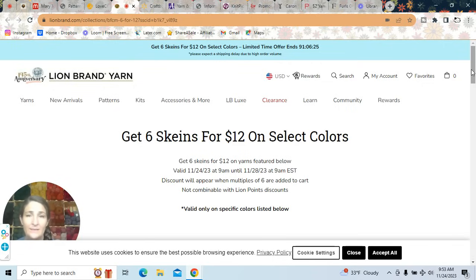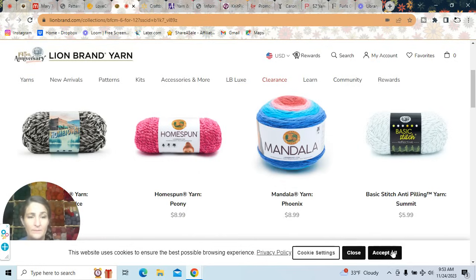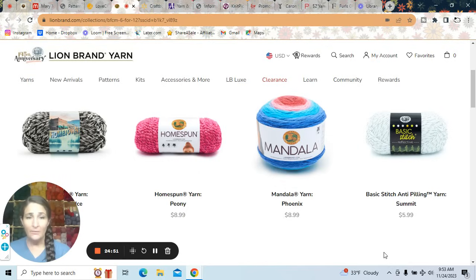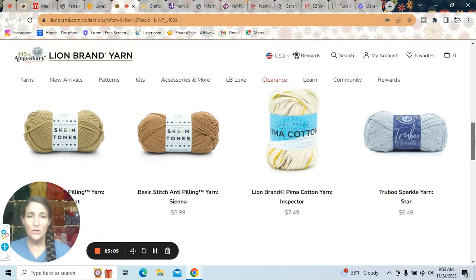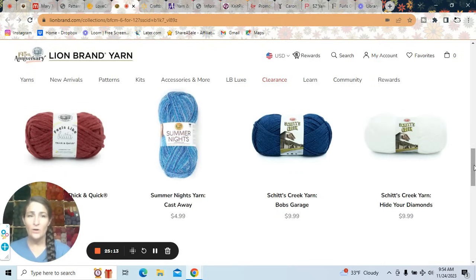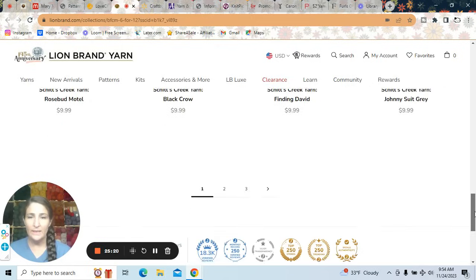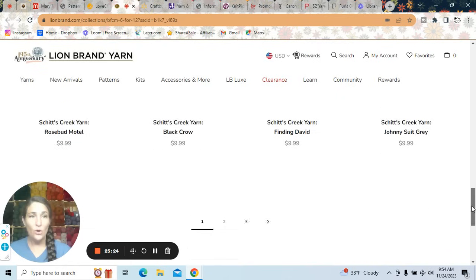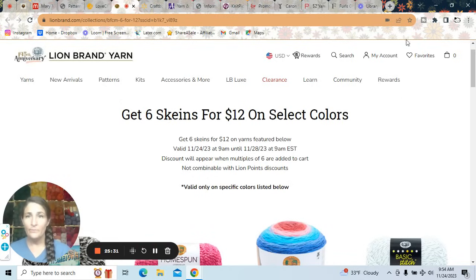At Lion Brand, get six skeins for $12 on select colors. It looks like they have Hometown, Home Spun, Mandala, Basic Stitch, Basic Stitch Anti-Pilling, Pima Cotton, and more — about $2 each. There are pages and pages of options. The deal requires you to put multiples of six into your shopping cart. Go take a look at Lion Brand to find yarns you want — six for $12 is a great deal.